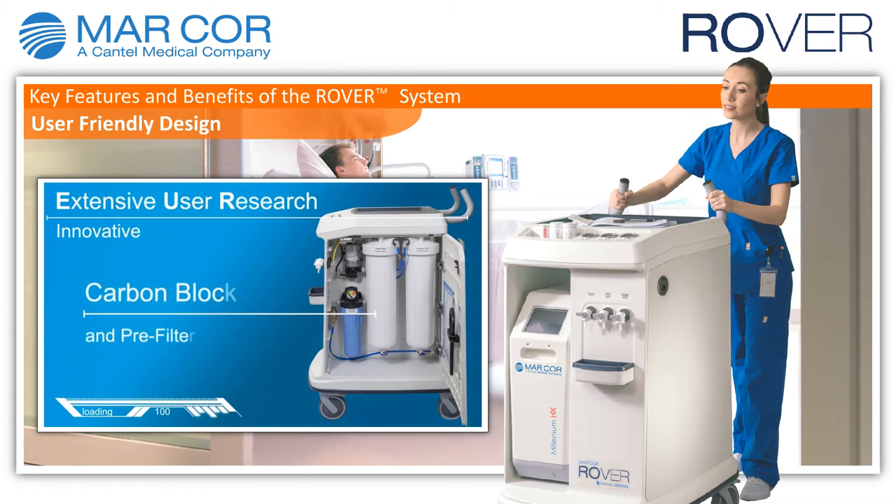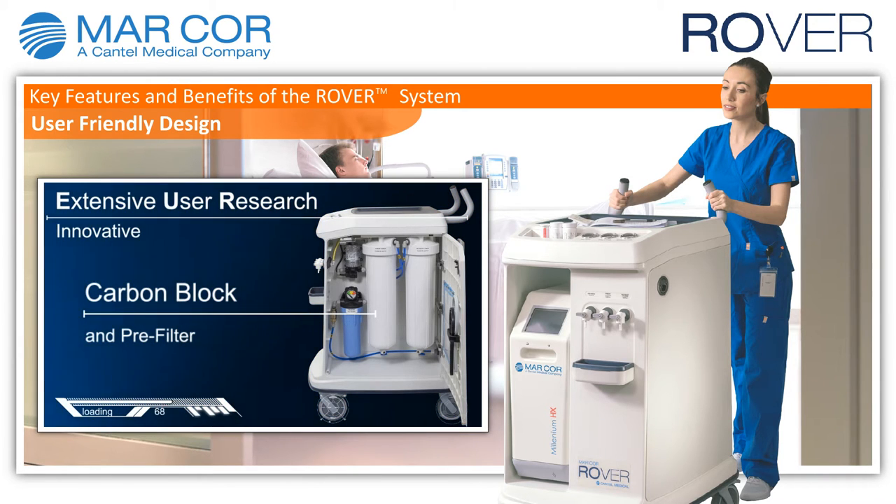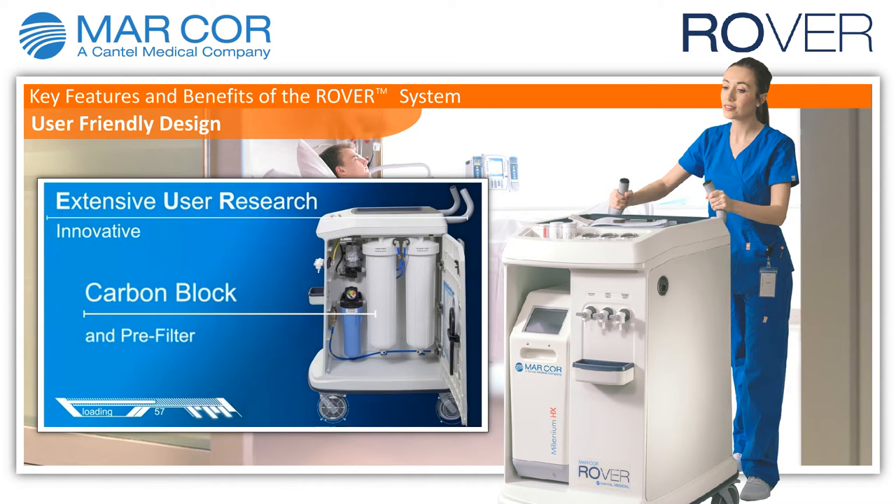All components are fully integrated into the cart, simplifying treatment setup and daily system monitoring. Through extensive user research, the innovative Rover design conceals required components, provides hose and cord management, and gives the user an area to store testing supplies and paperwork. These features are designed to improve organization and user interaction.